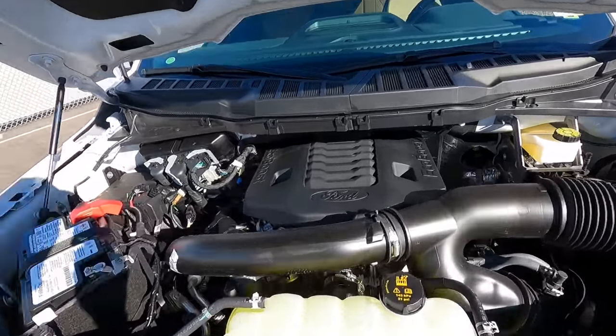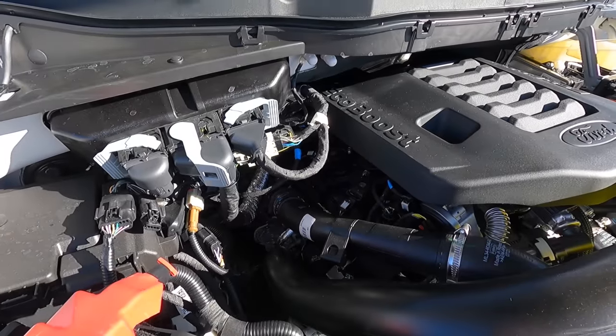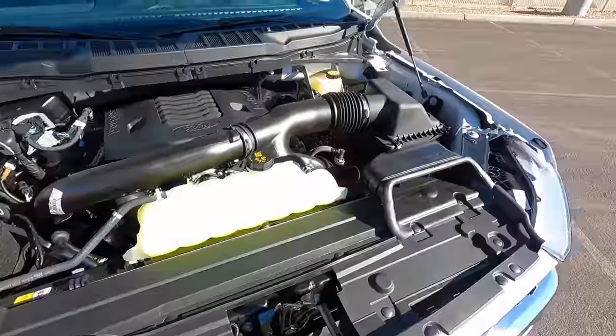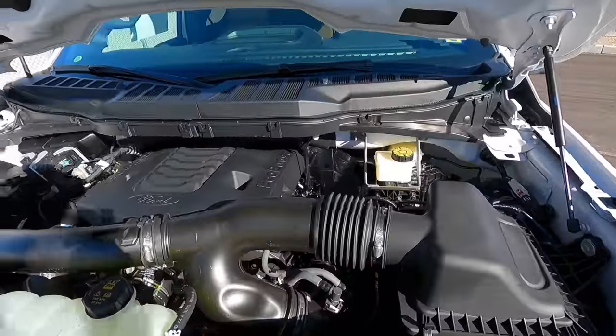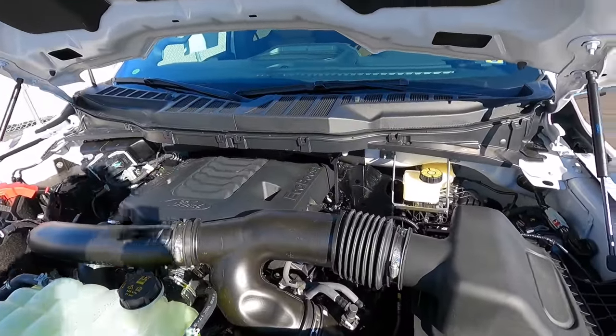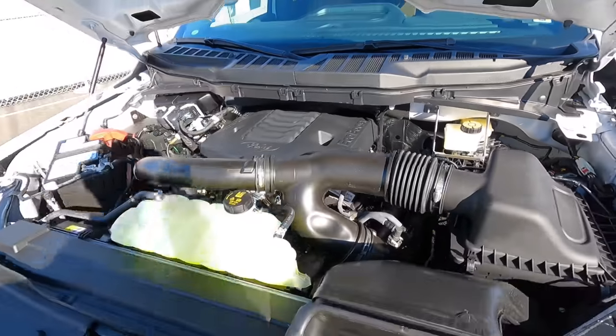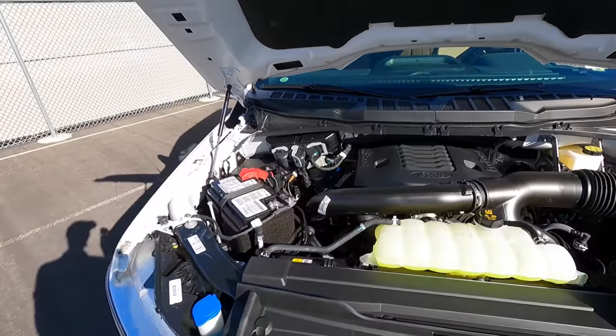It has 400 horsepower and 500 pound-feet of torque, so it is the top engine you can get in the F-150. There's no diesel anymore. You can get the PowerBoost, which is technically better, but it's still a 3.5 twin-turbo. For MPG, we'll look at the window sticker in just a second.